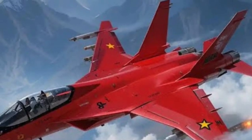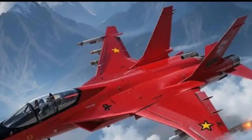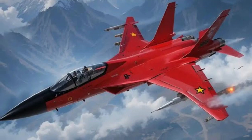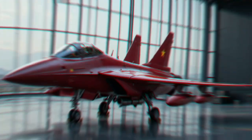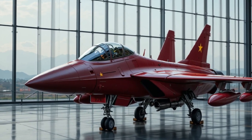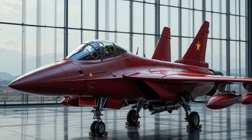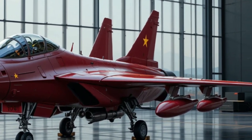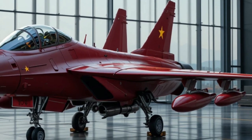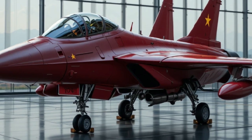Powering this fighter are twin engines believed to be WS-13 or upgraded variants, providing a combination of decent thrust and improved fuel efficiency compared to earlier Chinese engines. This dual-engine configuration offers safety redundancy, making the FC-31 well suited for carrier operations in the future. Reports suggest that the latest prototypes are using more advanced engines to enhance speed and supercruise capability, though China has kept many performance figures classified.